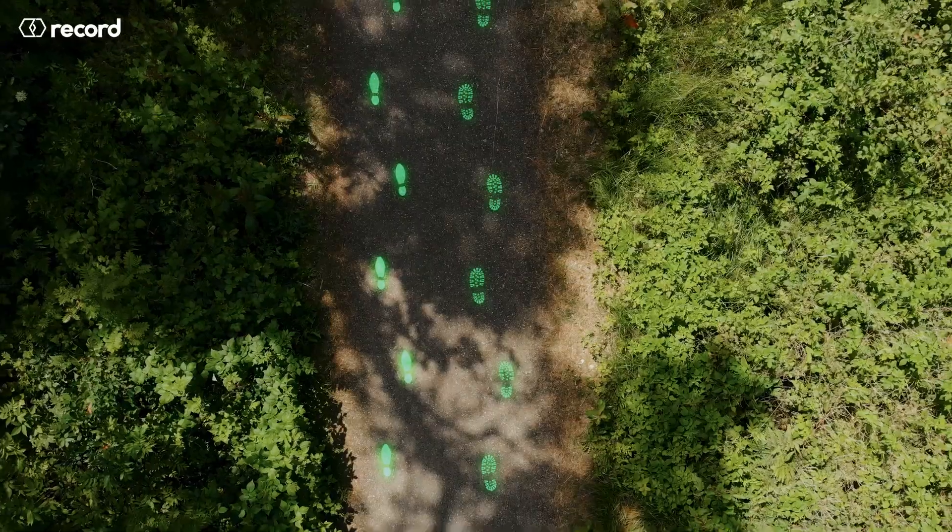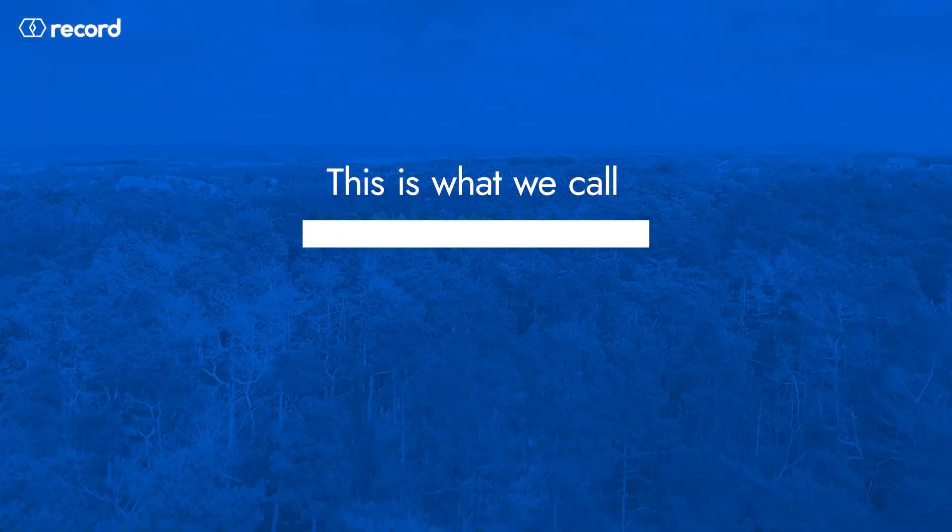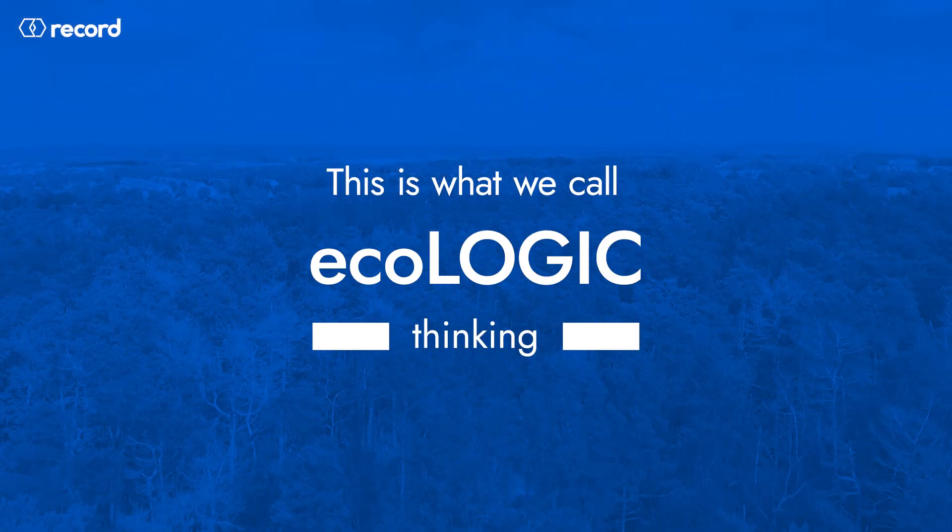Meet EcoLogic, the AI solution that saves energy right at the door.